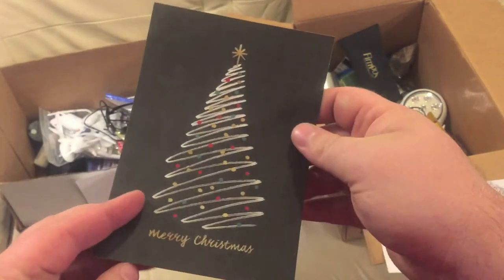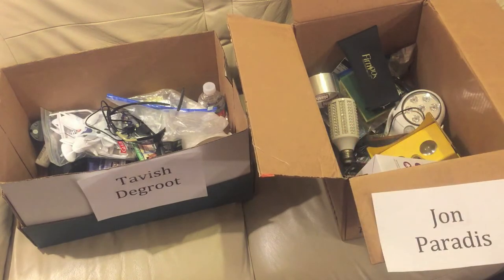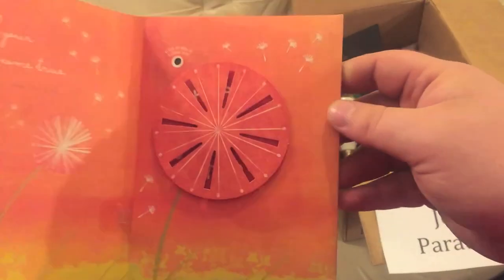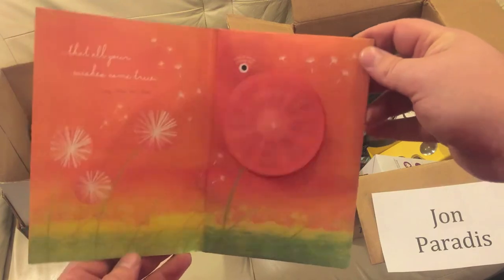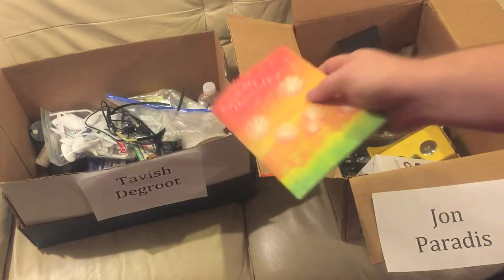A Christmas card from my brother and his wife — it's so random but you can have my Christmas card. Here's a Christmas card from my mom and dad; if you blow on this it spins. I just have no use for it though, so Tavish can have that.